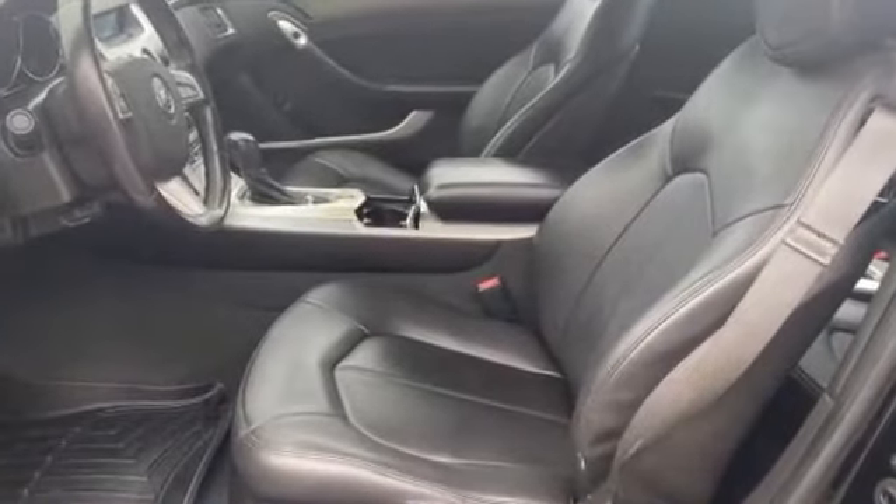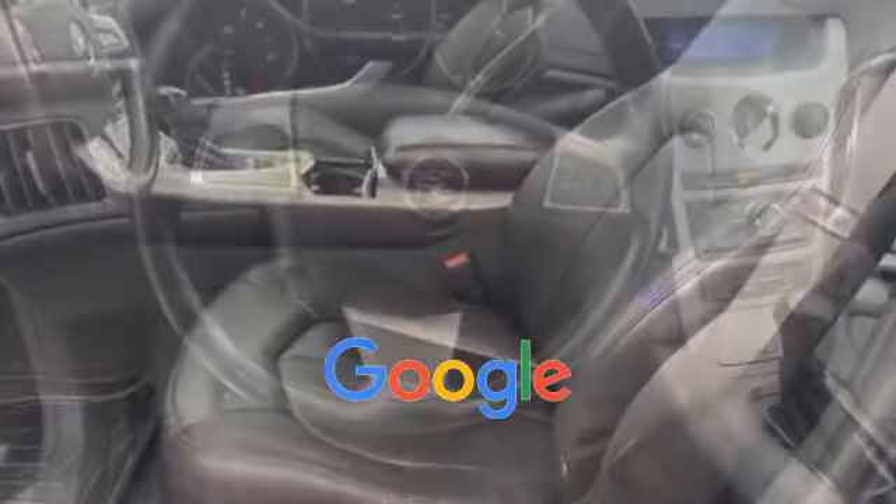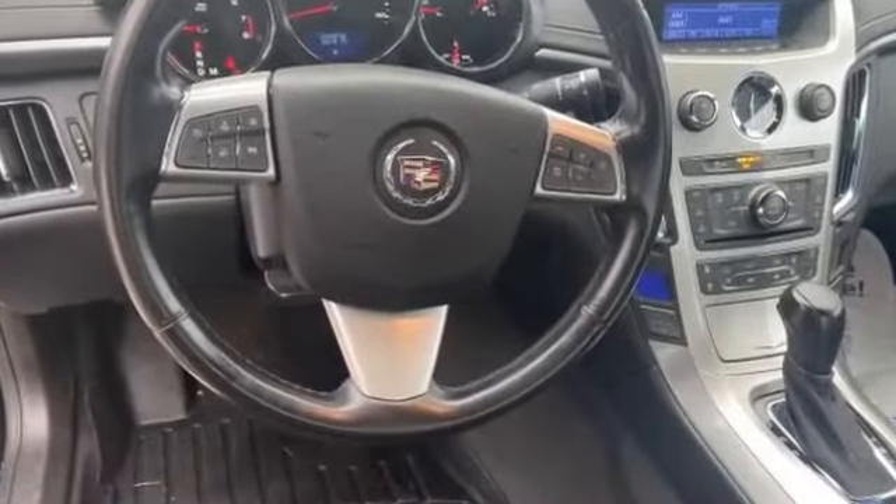Auto dimming rearview mirror, auxiliary input. This is a top rated dealer — take home the car of your dreams today.